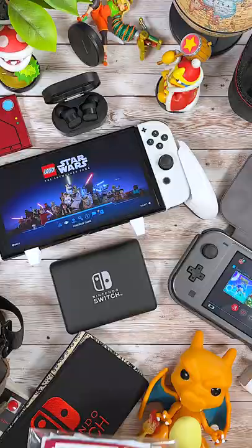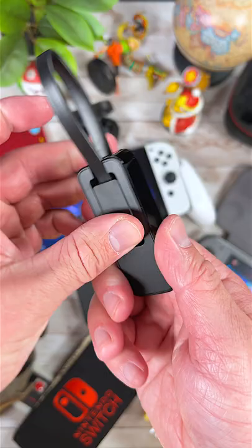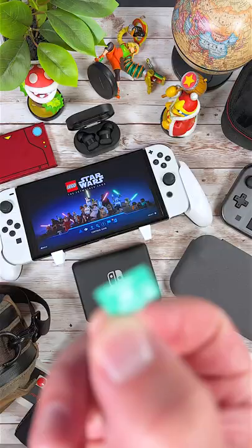Another favorite are Switch Dock Covers. If you dock and undock your Switch all the time, these are going to be perfect for you. Another thing for the dock are the self-adhesive bumper pads that prevent your dock from slipping and sliding around. I also like the TP-Link USB to Ethernet adapter to stabilize my internet connection.